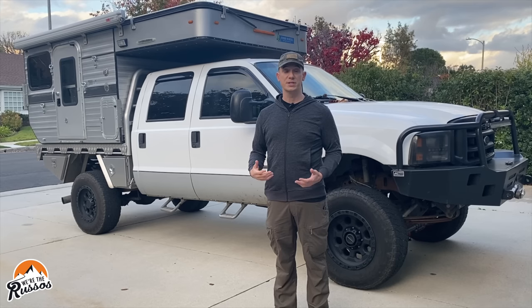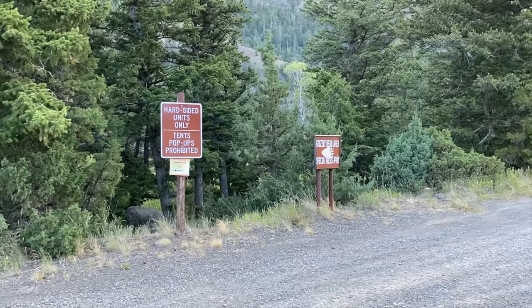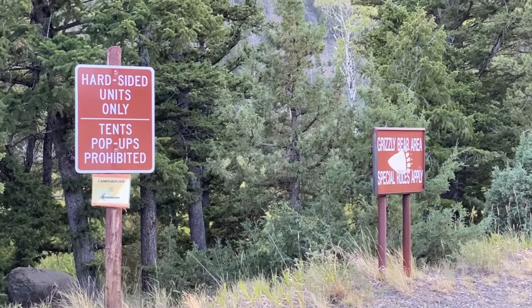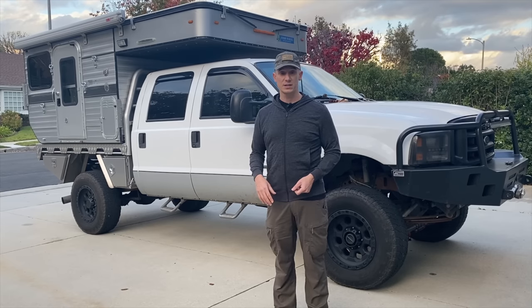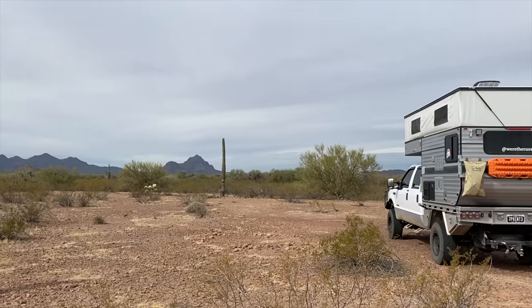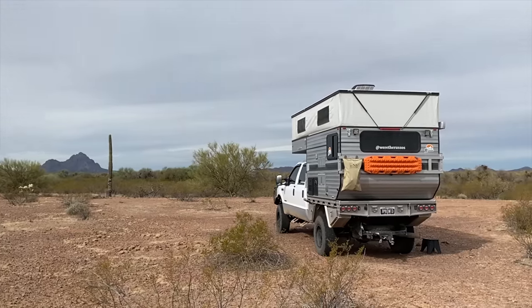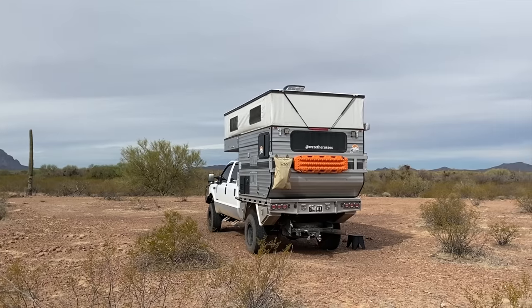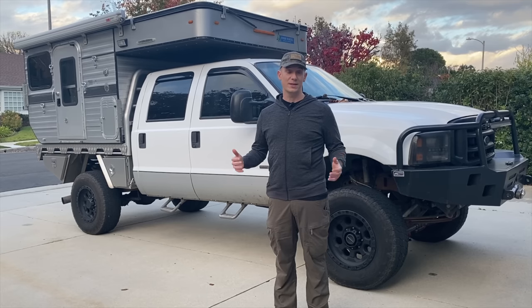Another downside of a pop-top camper like this one is that in bear country there are restrictions on where you can camp. When we went to Yellowstone, we found a few campgrounds we weren't allowed to stay at because we have a soft-sided camper rather than a hard-sided one. When we first got this camper a lot of people were worried about our safety because of the soft sides, but I don't think it's ever really been a concern — especially since the camper sits so high and it would be difficult for someone to climb in and cut through the canvas while we were in there.